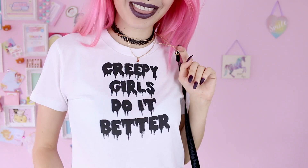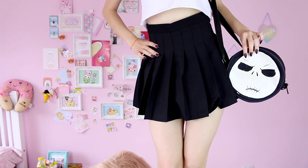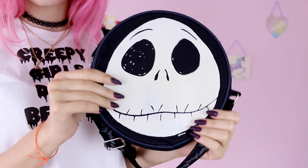The first one is this t-shirt by Gothic Lamb which says 'creepy girls do it better' because it's true, combined with a black flitted skirt by Romwe, and my spooky Jack Skeleton bag probably from the Disney Store.